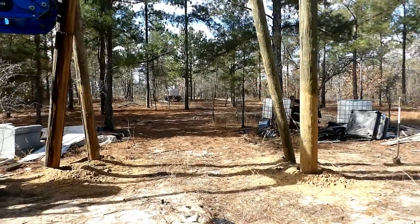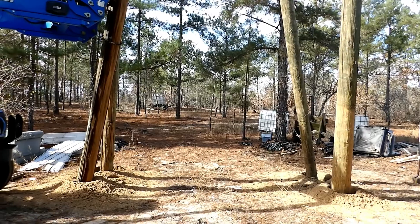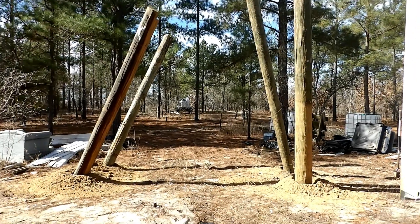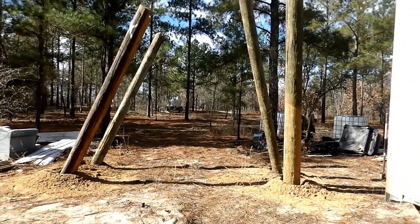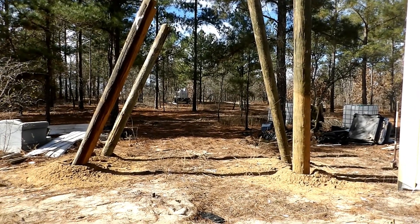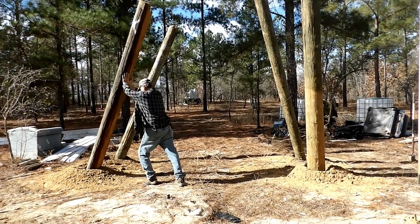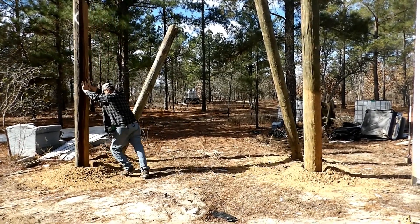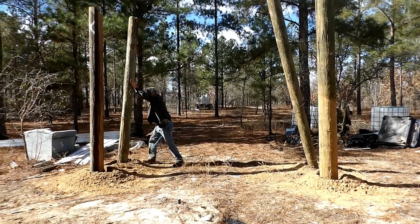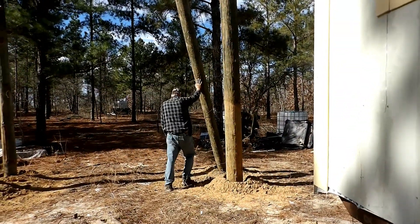We've got almost all four posts set here to get ready for this water container area. This is the beginning of our water stand for water containment. We've got that much accomplished today and we're almost ready to take the tractor back. We're just going to set these straight and put the dirt in around them. That's Daniel setting them up a little — see how straight he can get them without the dirt around them right now.